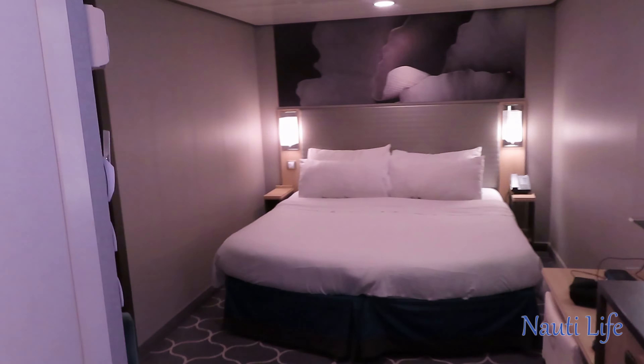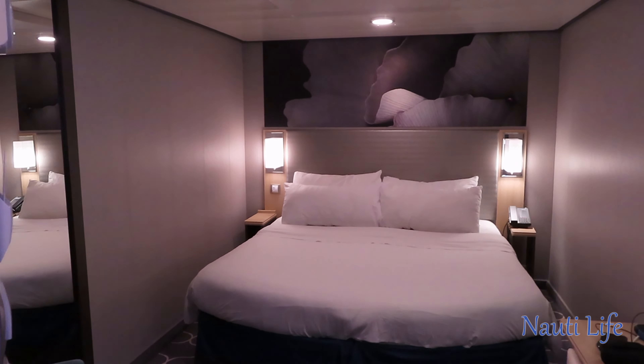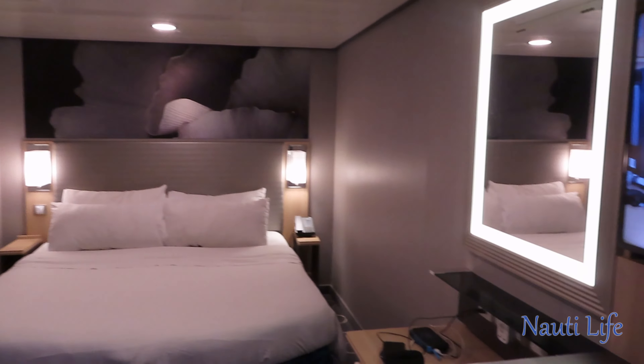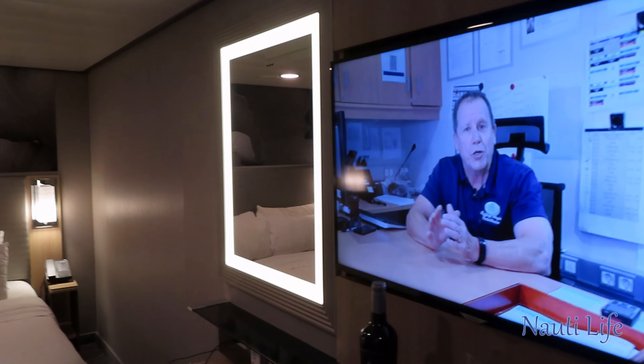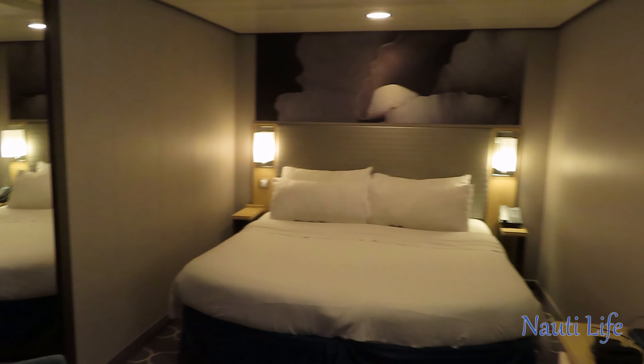Hey everyone, we are in room 7273 on the Harmony of the Seas. This is an inside cabin. I'll give you a quick look around at what it looks like when you first walk in.